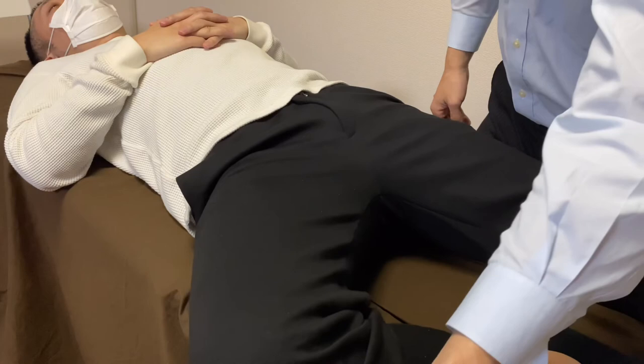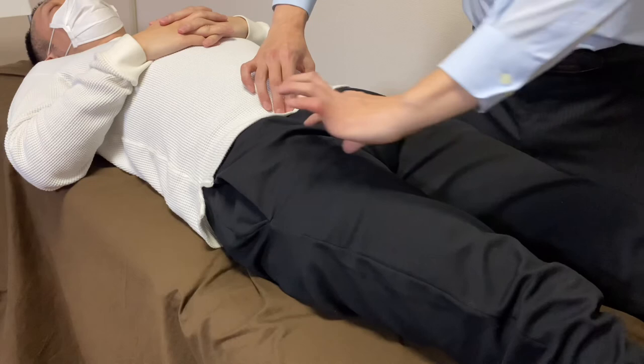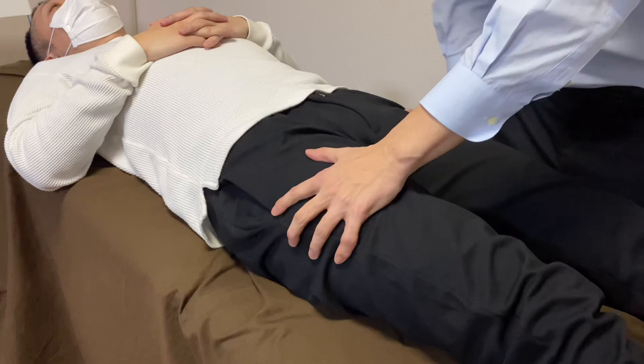So working on internal organs and the membrane around the pelvis is important for pelvic movement and hip movement. If you liked today's video, please hit the like button, comment, and subscribe. See you in the next video, thank you.